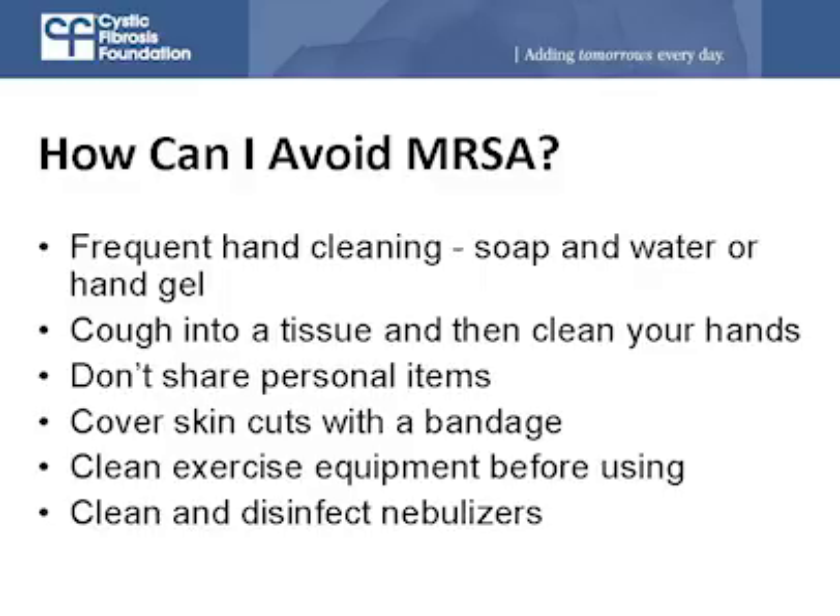How can a person avoid getting or spreading MRSA? The best practices are the same as avoiding any infection. Wash your hands very frequently — before and after eating, after you cough — and cough into a tissue or your elbow. Hand sanitizer gels are also good to have around the house. Avoid sharing personal items like cups, razors, and toothbrushes. Cover any cuts with a bandage. Wipe down gym equipment, and clean and disinfect your nebulizers and other respiratory equipment.